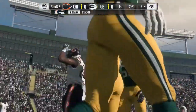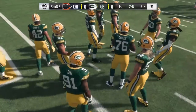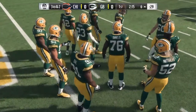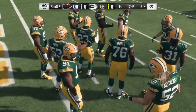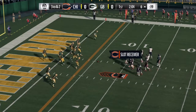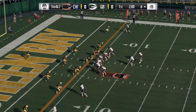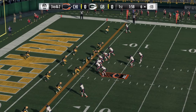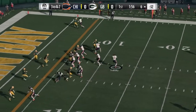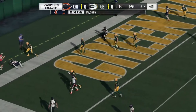At number 13 we have Ogbonnia Okoronkwo, 6'1", 242 pounds, senior from Oklahoma. His positives: he has a compact build, he's very strong, he's a natural rusher, uses hesitation moves, and is able to accelerate to the flanks to help run down the ball. His negatives: he lacks length, he gets destroyed by quality run blockers, and he doesn't take a stand early on. His pro comparison is Noah Spence.